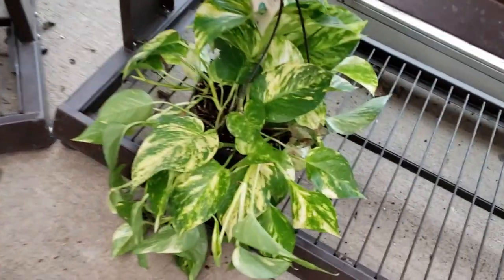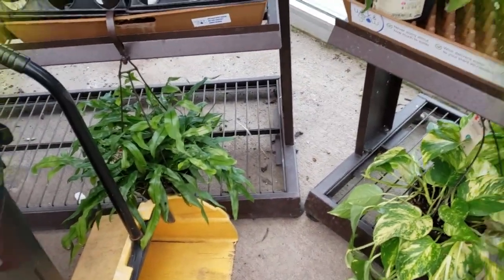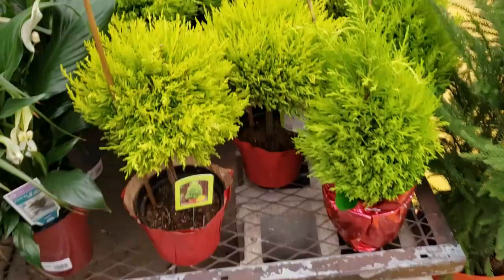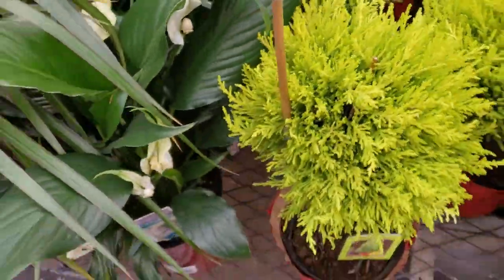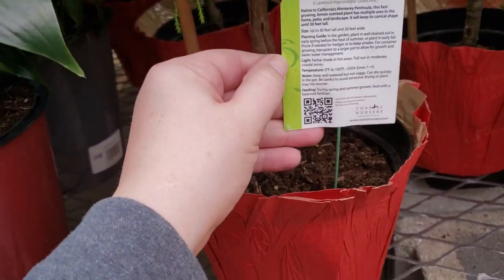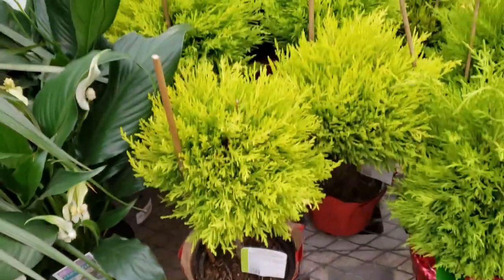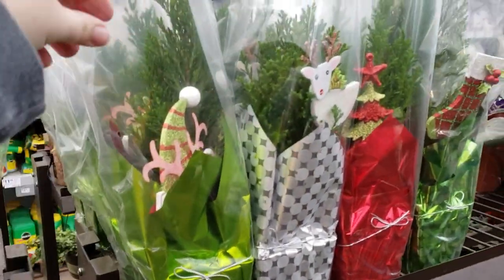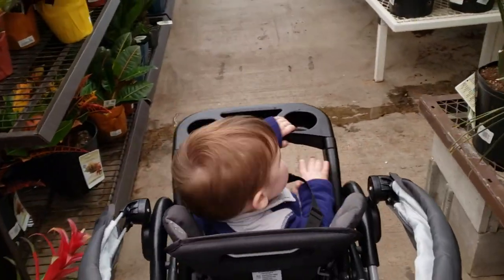Some really variegated golden pothos right there. I have quite a few of the lemon cypress trees, which are really nice — they smell like lemon when you touch them. You can plant these outside in the spring if you live in the right zone, but I know for certain I am not. Zones 7 through 10 — so if you live down south you can put those outside. Up here in the frigid north, you're just going to have to leave them inside. There are a few more just regular cypress.